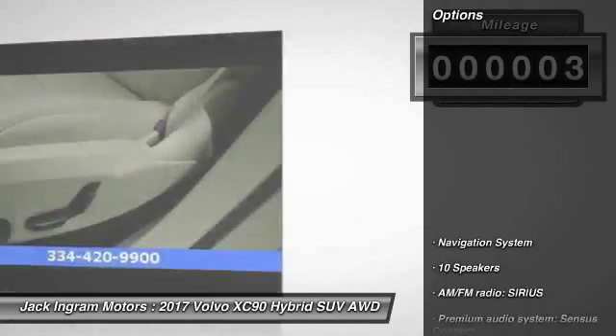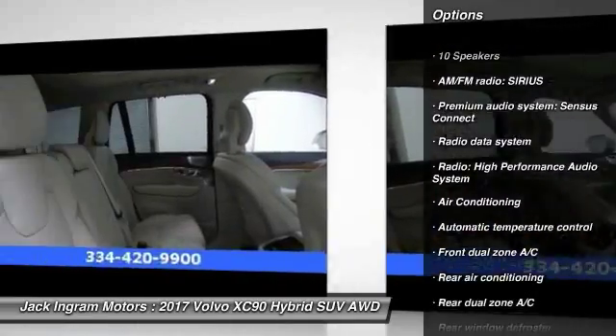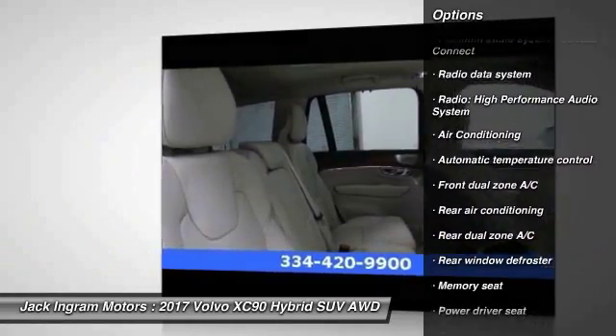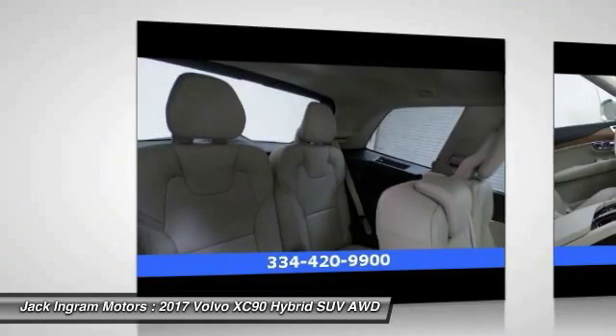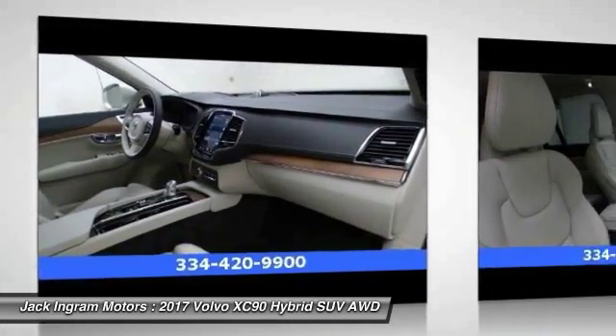Here are some of this vehicle's great options: power passenger seat, traction control, navigation system, dual airbags, air conditioning, power steering, four-wheel disc brakes, center armrest, power windows, and electronic stability control.